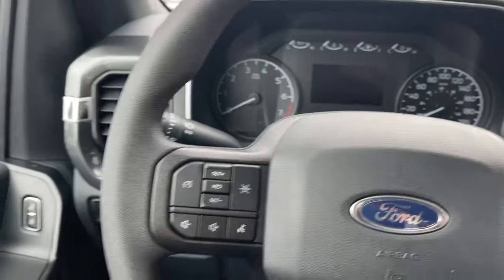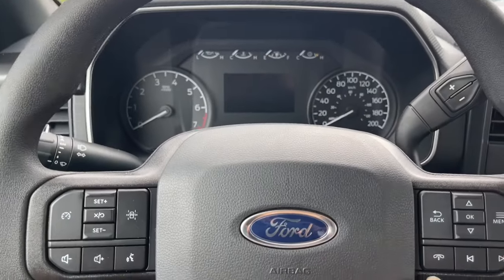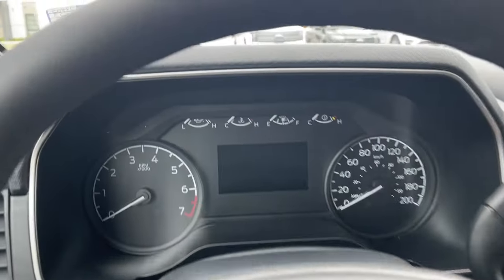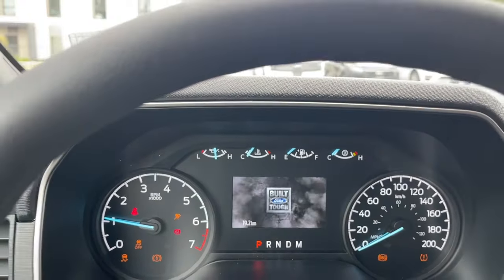On the steering wheel you've got your lane keeping, cruise control, volume, menu, and hands-free dialing. When you start up the vehicle, you're going to see any important messages, the odometer reading, and the menu that you can toggle through.